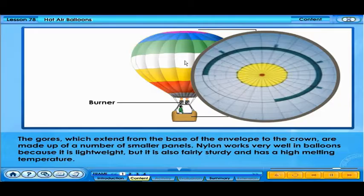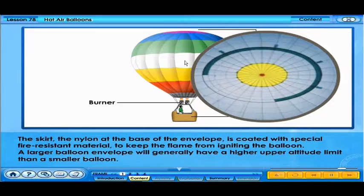Nylon works very well in balloons because it is lightweight, but it is also fairly sturdy and has a high melting temperature. The skirt — the nylon at the base of the envelope — is coated with special fire-resistant material to keep the flame from igniting the balloon.